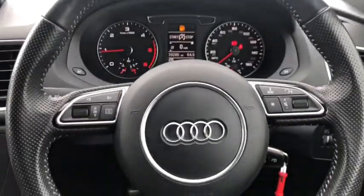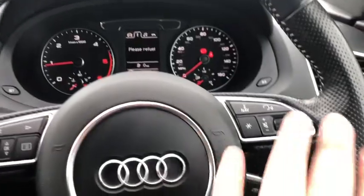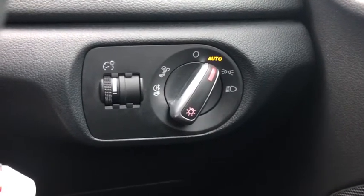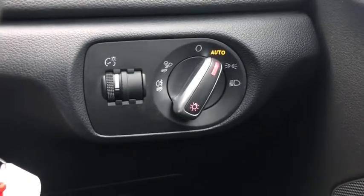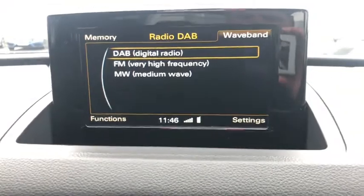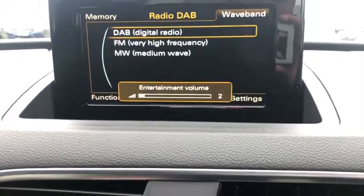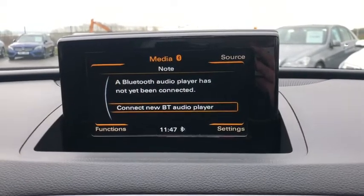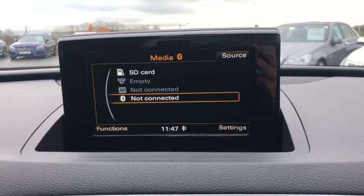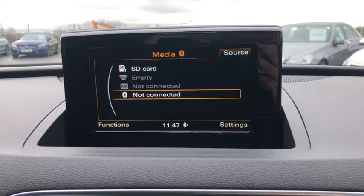You've got a multi-function S Line steering wheel with perforations, which looks really nice. The buttons on one side control the computer screen in the middle, while the other side handles volume, voice command, and navigation. There are stalks for indicators, wipers, and headlights — and the headlights are automatic so the car handles those itself. You've also got a brightness adjuster for the instrument cluster. Bluetooth is connected, plus FM, AM, and digital radio. You've also got USB, auxiliary, and SD card inputs, plus a CD player.